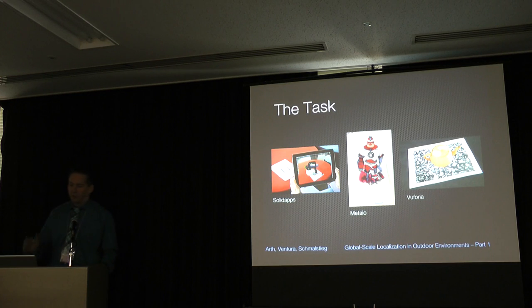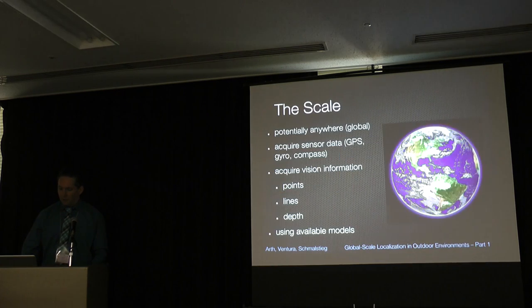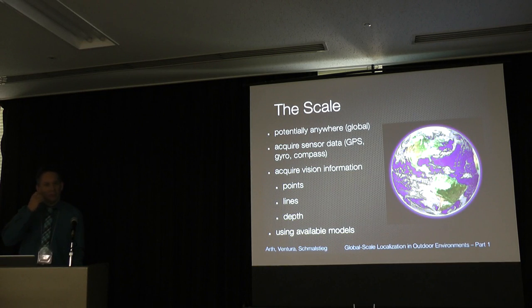From this basic concept, there are many applications seen at previous ISMARs. For indoor cases, applications solve this problem using natural features — formerly markers — and SDKs like Vuforia. The scale is always local. This is different from what we're going to solve throughout this tutorial: we want to solve this problem anywhere in the world on a global basis, using sensor data — GPS, gyro, accelerometer — as well as computer vision, including points, lines, steps, and available models.